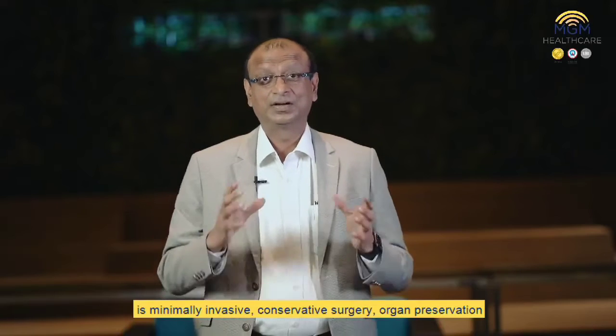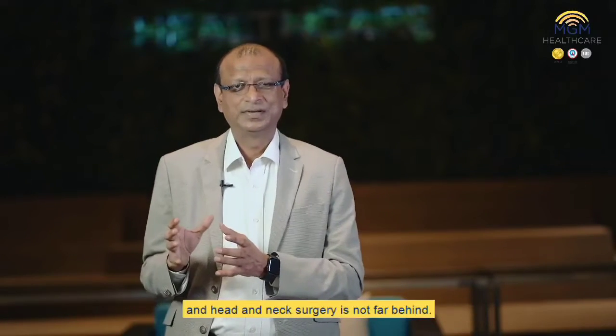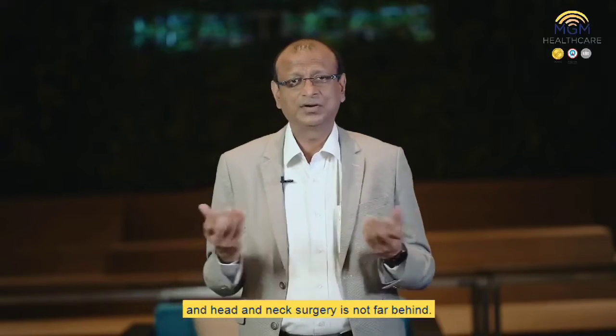The mantra in today's world, as far as surgical treatment is concerned, is minimally invasive, conservative surgery, organ preservation — and head and neck surgery is not far behind.